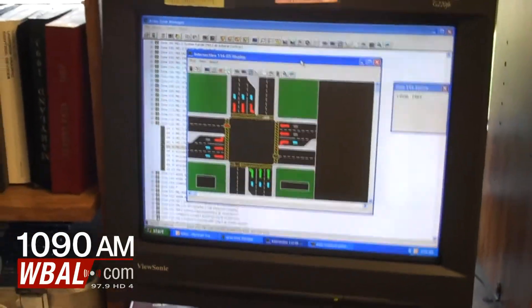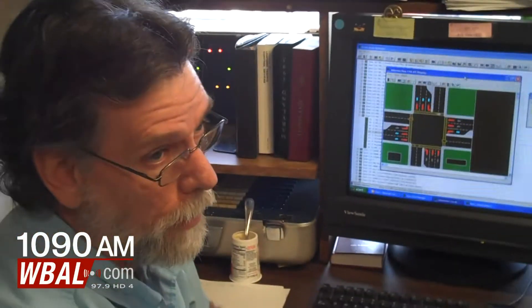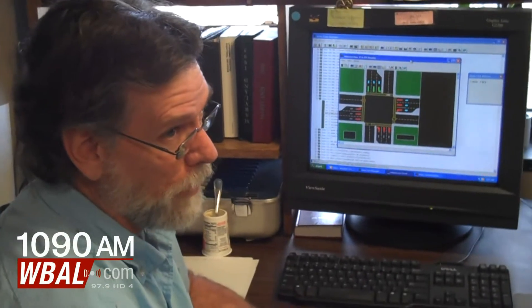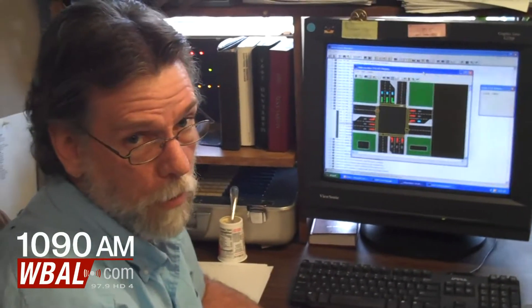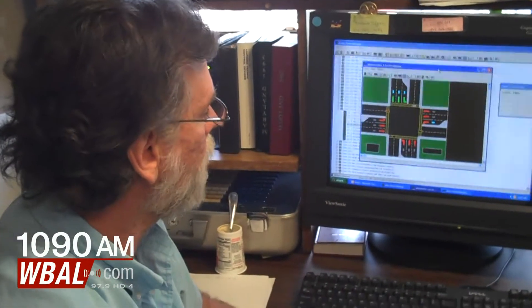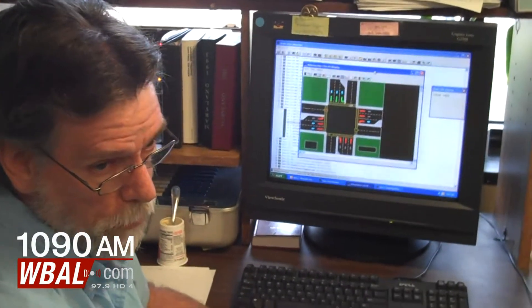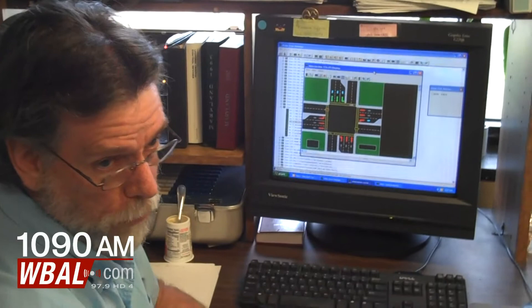Can you do this with any traffic signal in the state? We have 3,000 traffic signals we maintain. Right now we're probably at about 1,700 that we can communicate with from the office. Our goal is to eventually have everything online. The advantage is that I don't have to send a signal technician to the site — I can actually verify the operation from here.